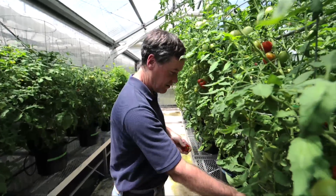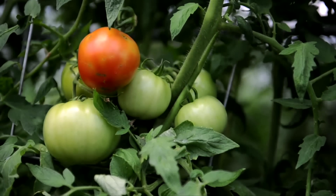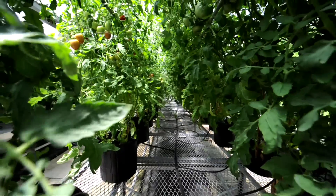Klee thinks his work will lead to tastier tomatoes at the market within a few years. I'm Josh Lebowitz reporting.